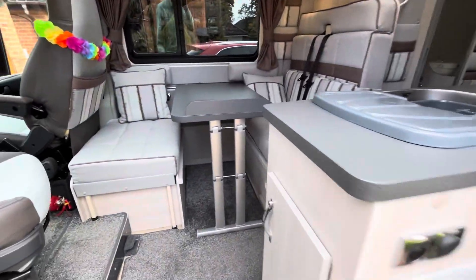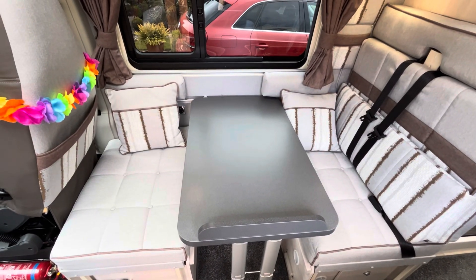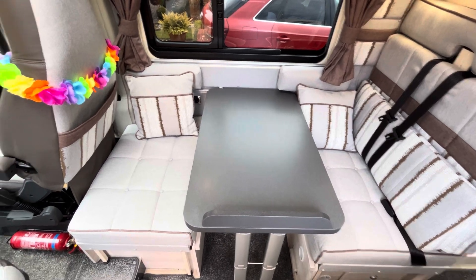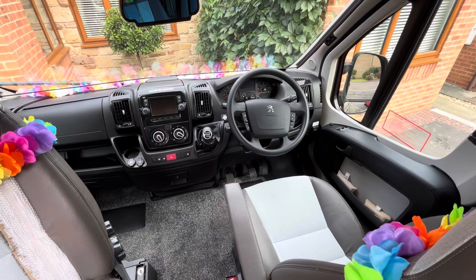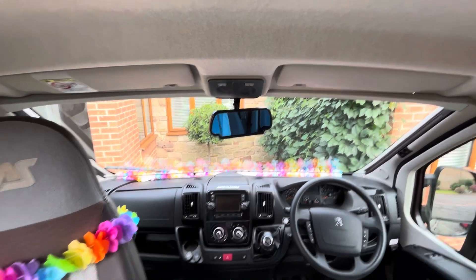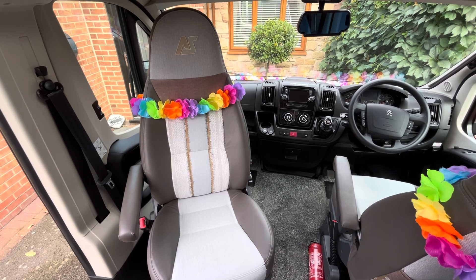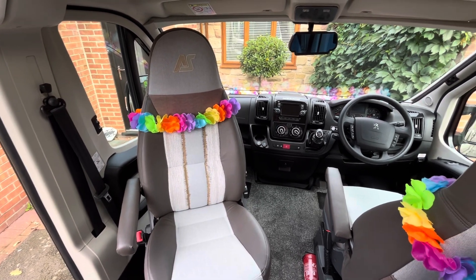Coming through the side door, straight opposite we've got the dinette that can seat four people and also converts into a small double. Quick glance into the cab — we have air conditioning, cruise control, multifunction steering wheel. The mirror is the screen for the reversing camera, and the seats are trimmed by Auto Sleeper in this lovely fabric with grey-brown leather-effect bolsters.